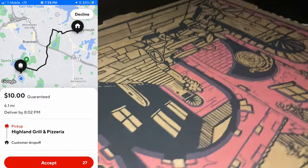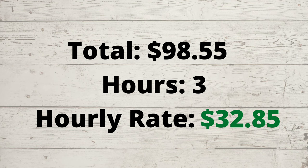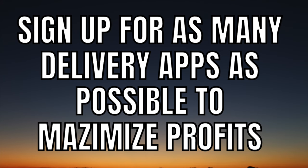The last two deliveries for this shift were both DoorDash orders. Before I talk about how you can use multiple apps to make more money, I'll tell you how much I made for this shift: I made $98.55 in 3 hours, for an hourly rate of $32.85. As you saw from that shift, even though Uber Eats is my number one app, there's no reason why you shouldn't sign up for as many delivery apps as possible to maximize profits.